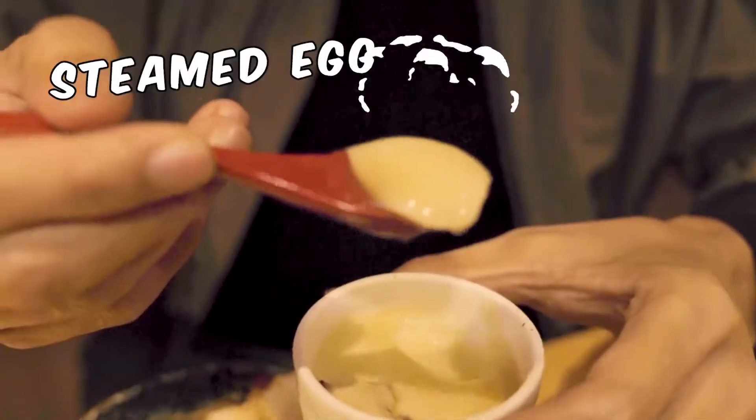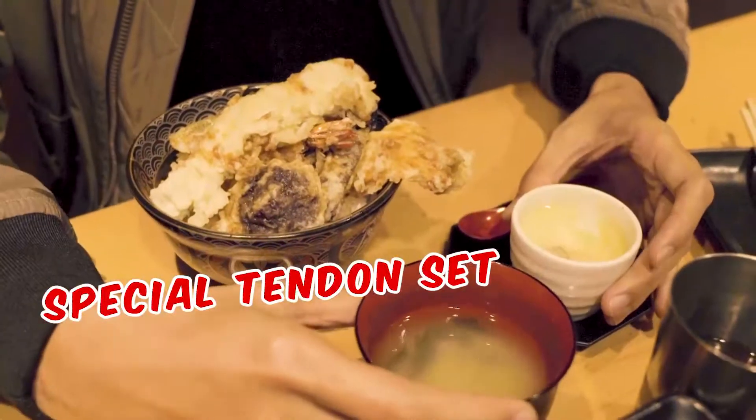This one is steamed egg. Great! Very simple dish. It's soft, it's got flavor. You know, this is the thing I love about Japanese food. This is miso soup. Let's try this. Oh my god. The thing about Japanese food is the flavors and texture are amazing and it goes down your throat. The best thing about this dish is the special tendon, and they also give you this steamed egg and miso soup.